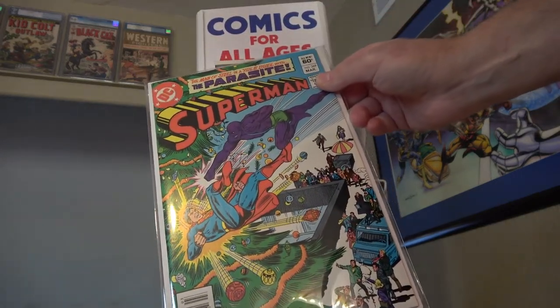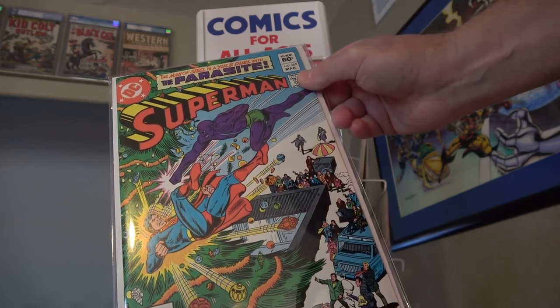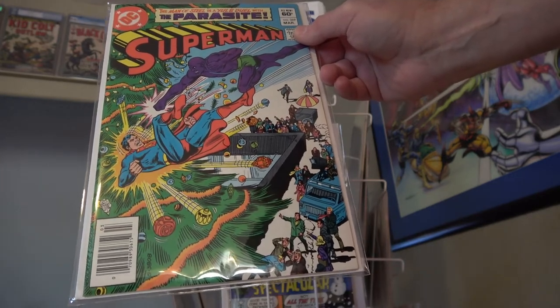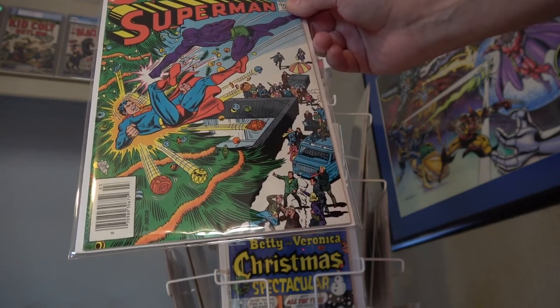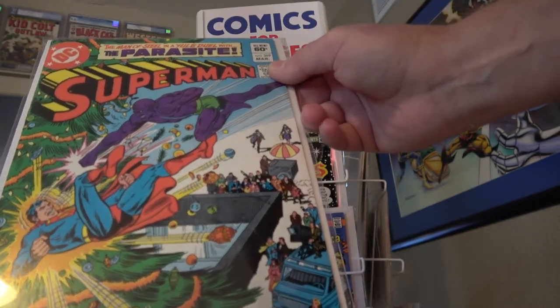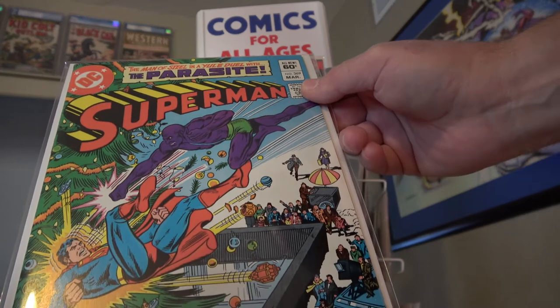Here's an issue of Superman 369. You've got the Parasite, one of Superman's primary villains, punching Superman into a Christmas tree. That's kind of a double no-no — punching Superman and then destroying a Christmas tree to boot. But that's, I guess, what supervillains do.